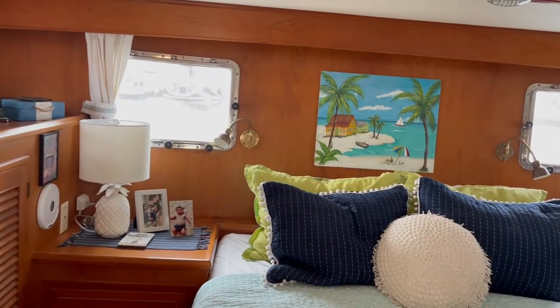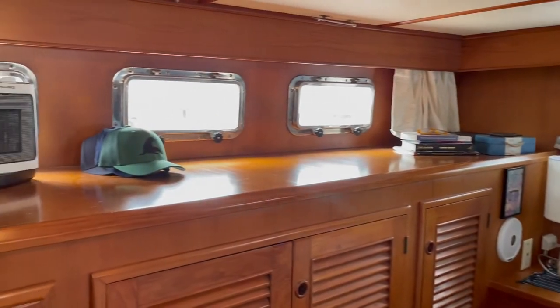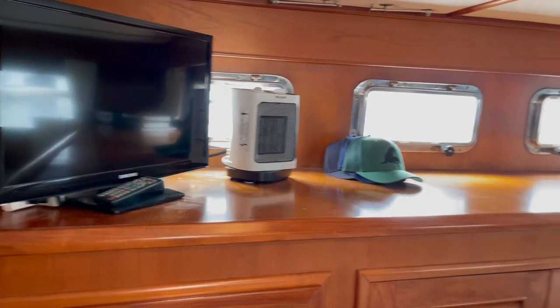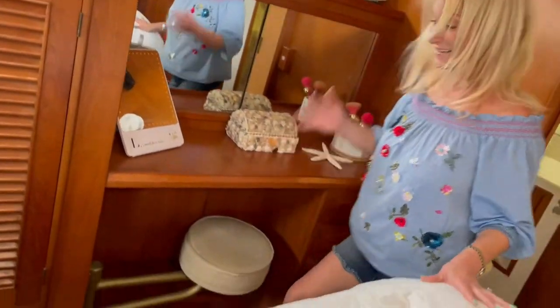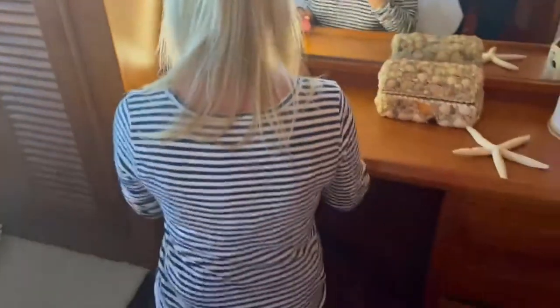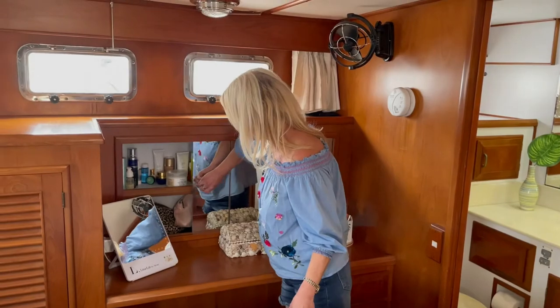I can hardly remember a night where it was too warm in here since we're in San Diego. We also have all of these other windows on both sides. This aft cabin is made for a woman because it has this amazing little vanity with a pullout stool. I use this every single day to put on my makeup, and it's got excellent storage inside with shelves on both sides.